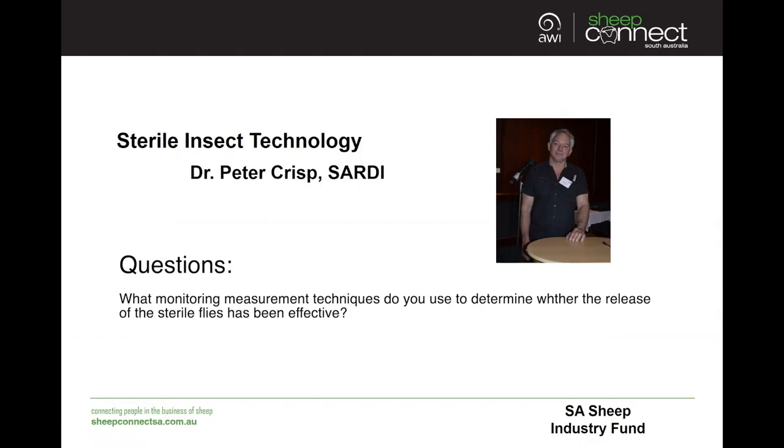Peter, we have a question: what monitoring and measurement techniques do you use to determine if the release of sterile flies has been effective? We'll be using two main tools. One will be some trapping programs, but also monitoring strike. If we are trapping, we can tell the difference between wild flies and sterile flies — we have some tricks for that.